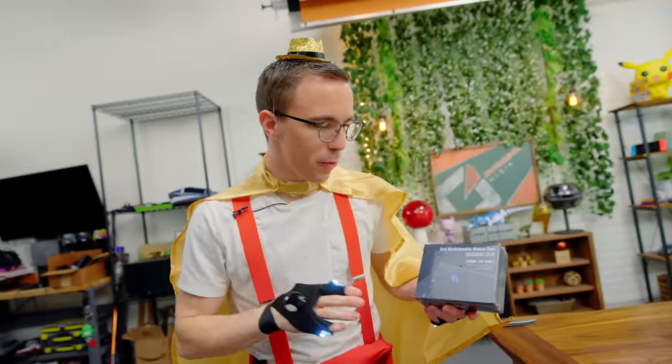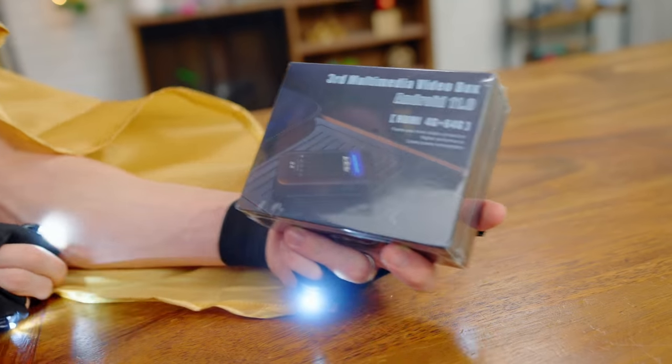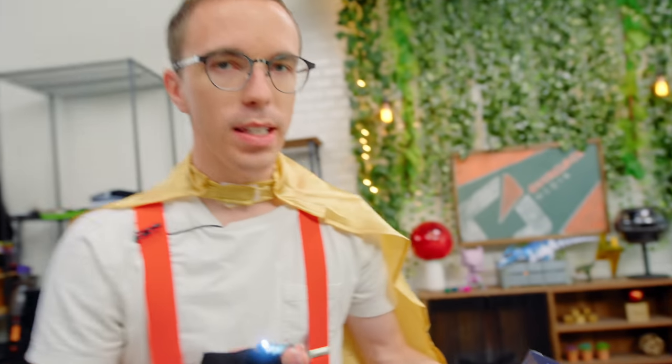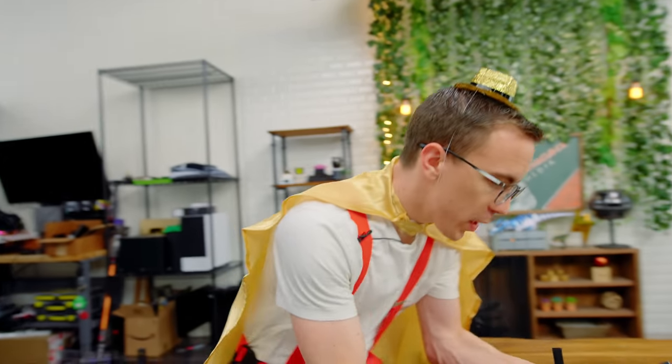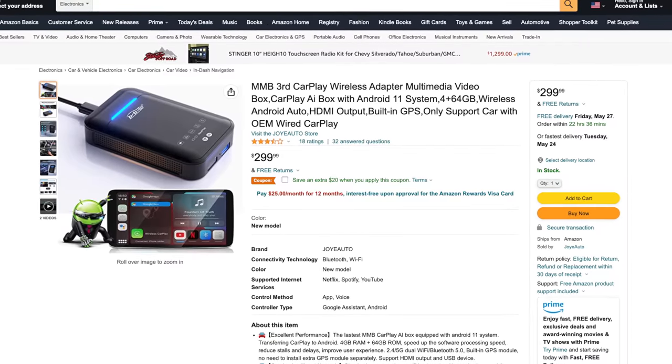Behold, the next item — this is something I have never experienced before. It is a third multimedia video box, also known as a wireless CarPlay adapter. However, it's apparently so much more because it also has HDMI. It was $305.